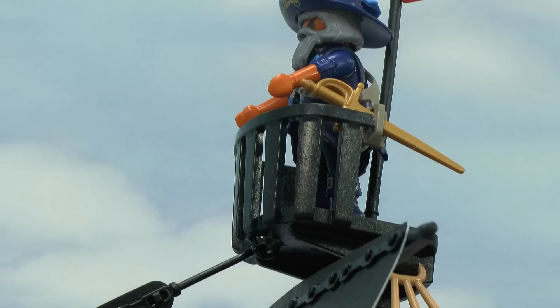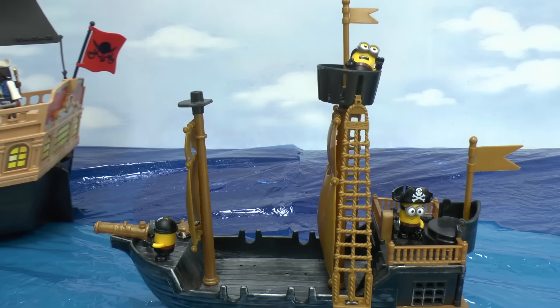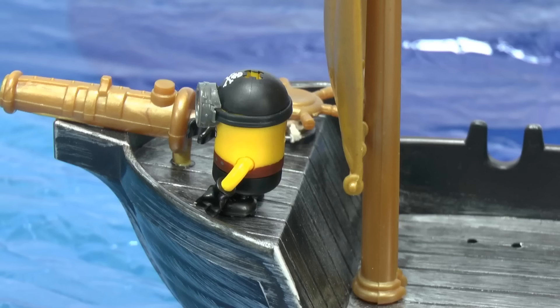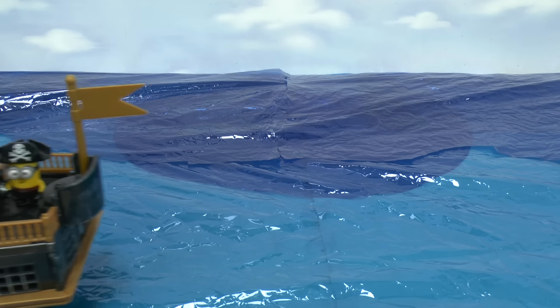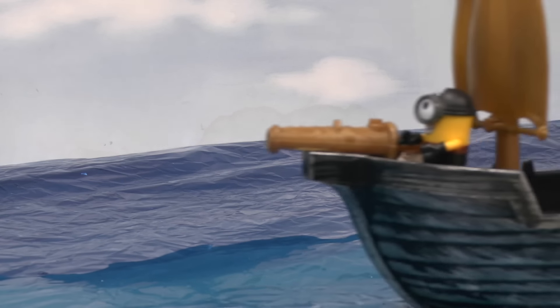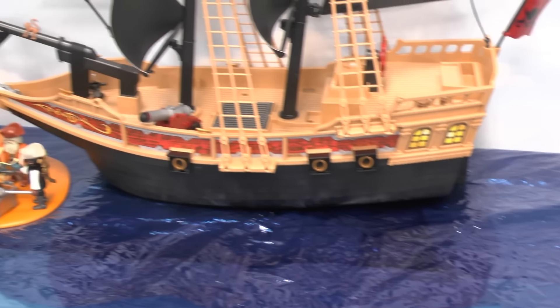Ha-ha-ha-ha-ha! Onwards! Oh no! Because the Minion ship was slower, the Playmobil Pirate beat them to the treasure.